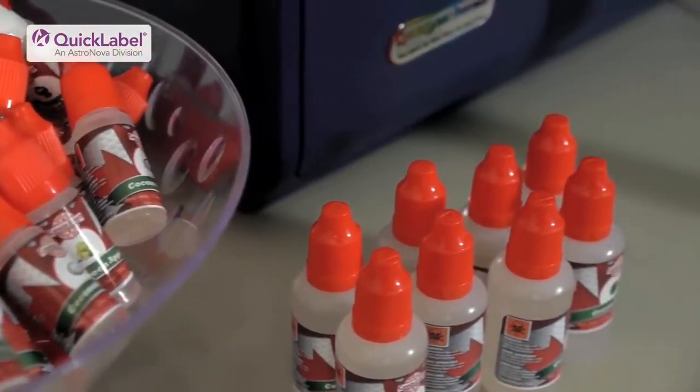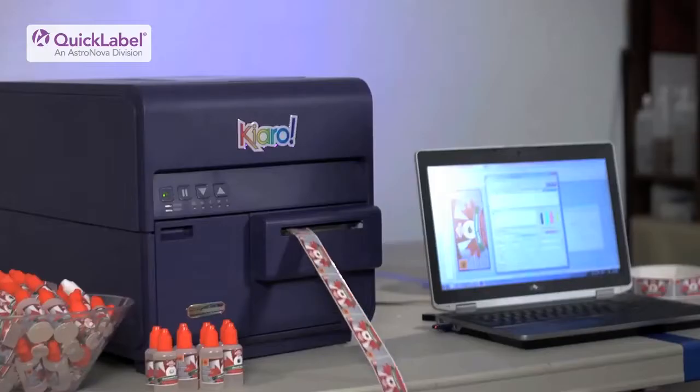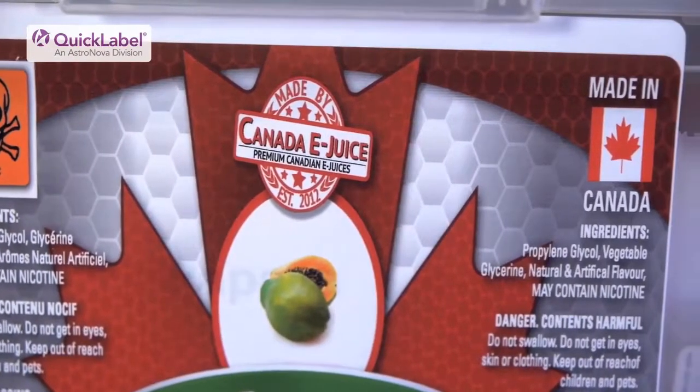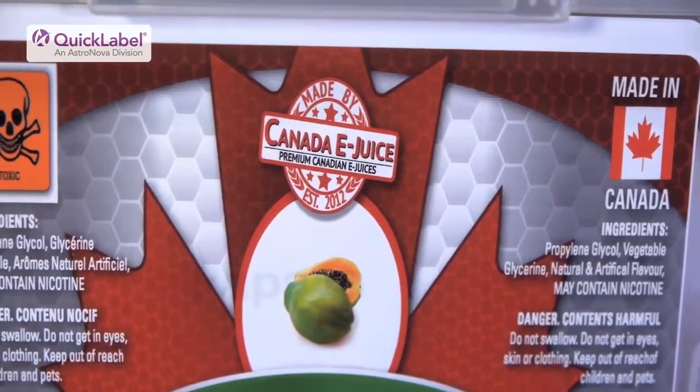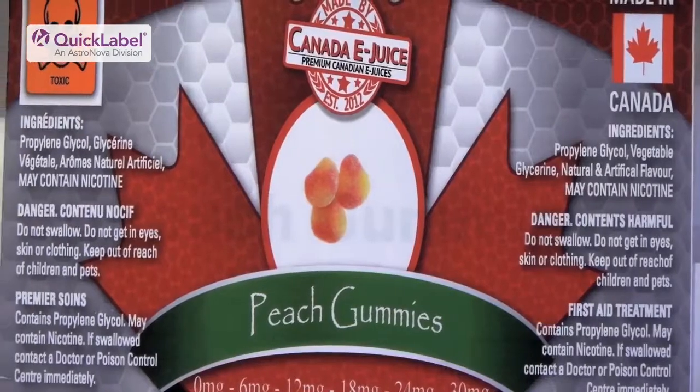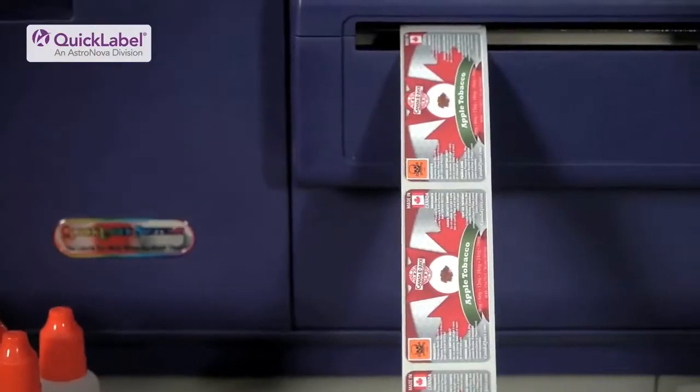One of the advantages of printing labels on demand is that you are now saving costs on stock for printed labels. You no longer have to order hundreds of thousands of printed labels anymore. Customers such as Canada eJuice — if they only need two thousand, they order a couple of rolls and they only print as they need.